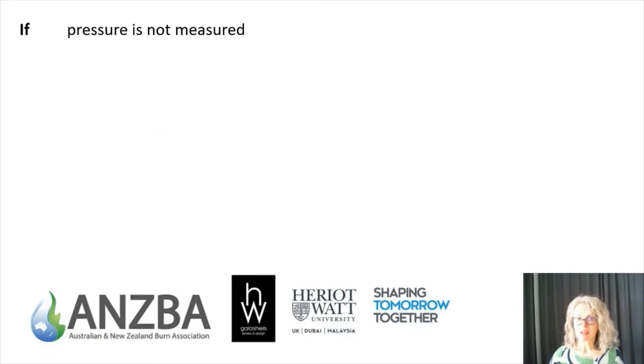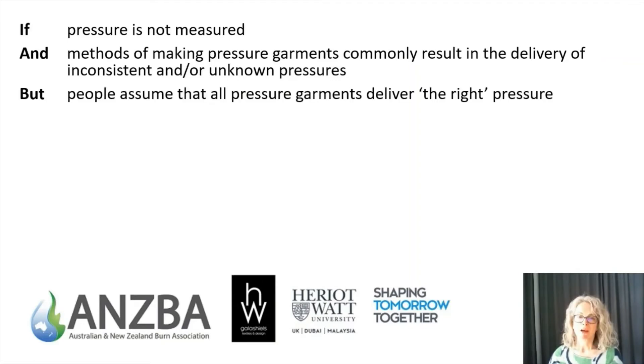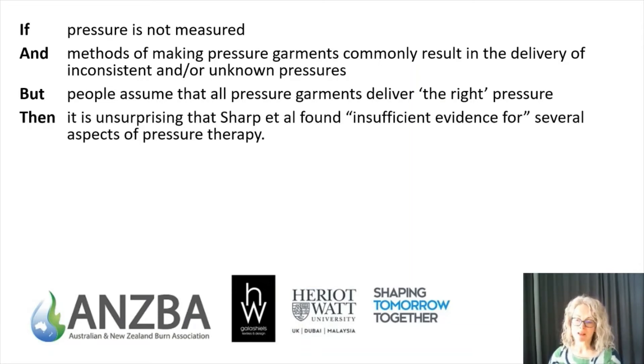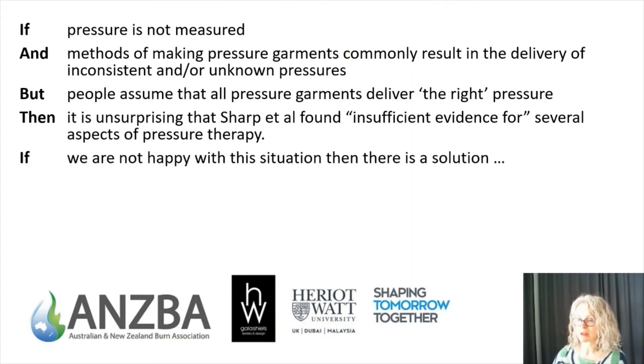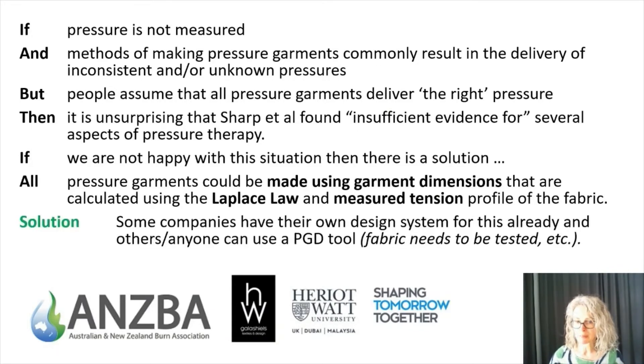In summary, if the pressure is not routinely measured and methods of making pressure garments commonly result in the delivery of either inconsistent or unknown pressures, but practitioners assume that all pressure garments deliver the right pressure, then it's unsurprising that researchers find insufficient evidence for several aspects of pressure therapy. We've been doing this for 50 years, but if we're not happy with this situation there is a solution. All pressure garments could be made using garment dimensions calculated using the Laplace law and the measured tension profile of the fabric — some companies already do this using either their own design system or my PGD tool.